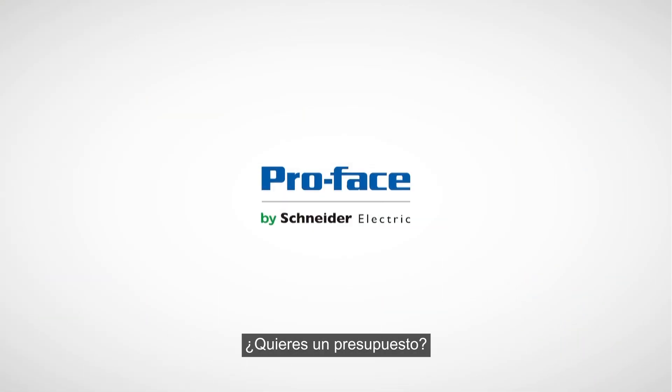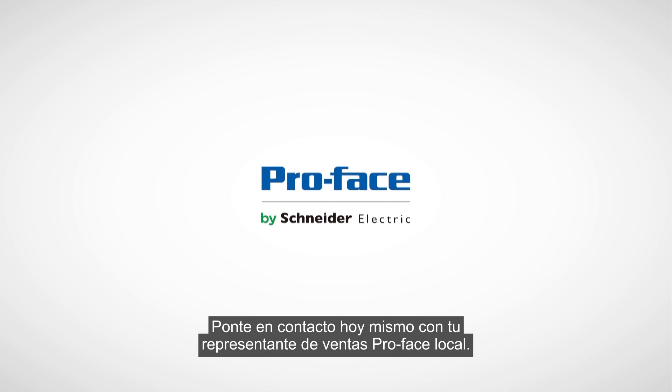Get an estimation? Contact your local ProFace sales representative today.